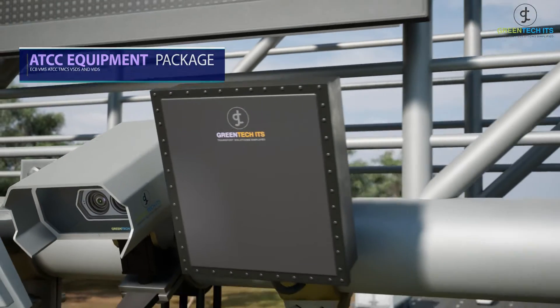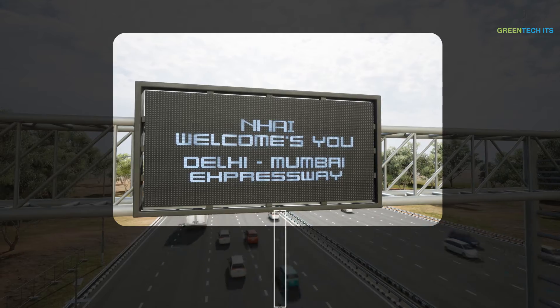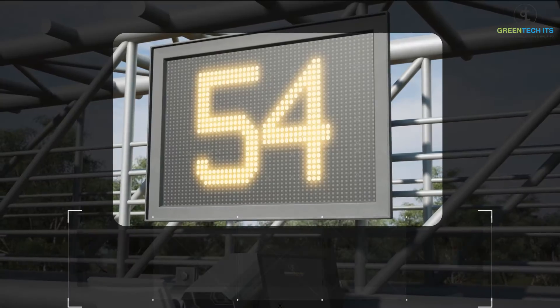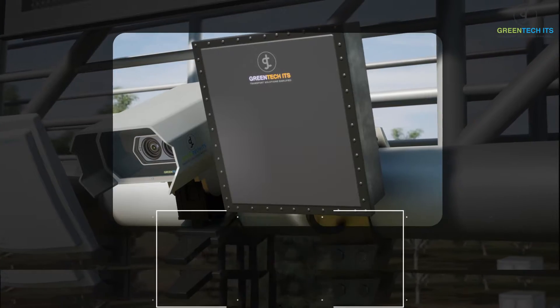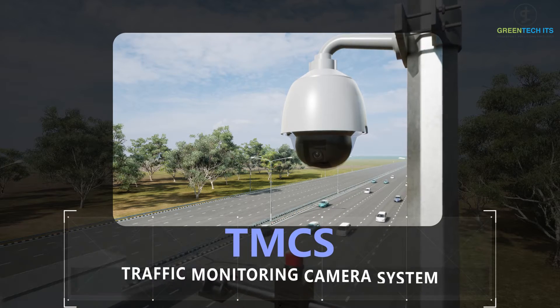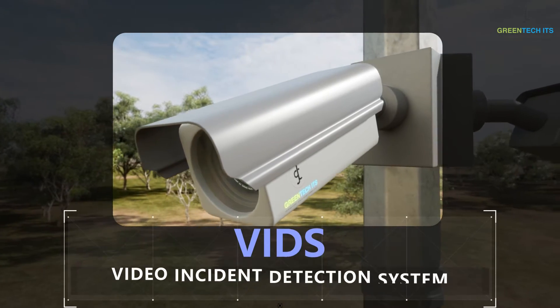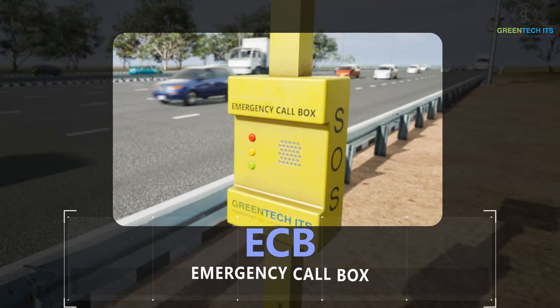The advanced traffic management system equipment package includes: Variable Message Sign (VMS), Vehicle Speed Detection System (VSDS), Automatic Traffic Counter Cum Classifier (ATCC), Traffic Monitor Camera Systems (TMCS), Video Incident Detection System (VIDS), and Emergency Call Box (ECB).